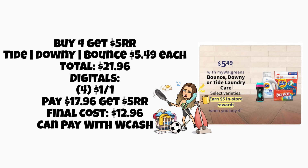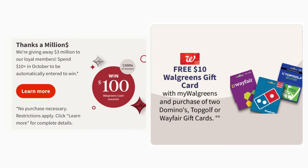Next, buy four get a $5 register reward on Tide, Downy, Bounce, and other select products, priced at $5.49 each — four will total $21.96. On the low end, if we get four $1 digital coupons, we'd pay $17.96 and earn back a $5 register reward, making the final cost $12.96 for four. Keep in mind it could be even less depending on the digitals we get — we may see $1.50 or more — and you can pay with Walgreens Cash.